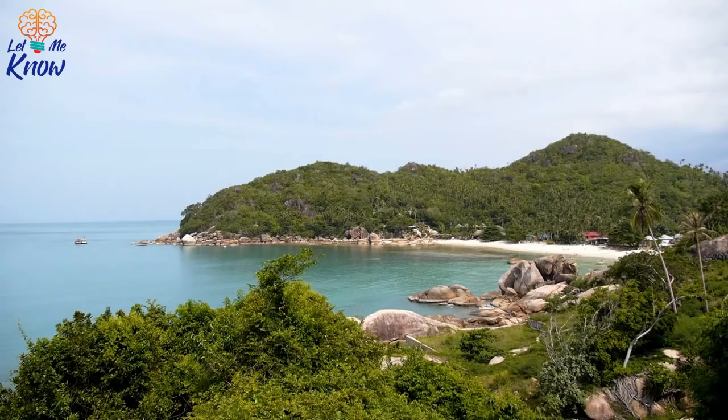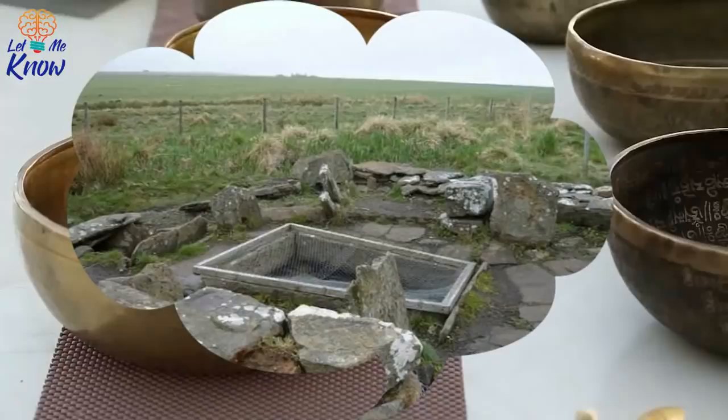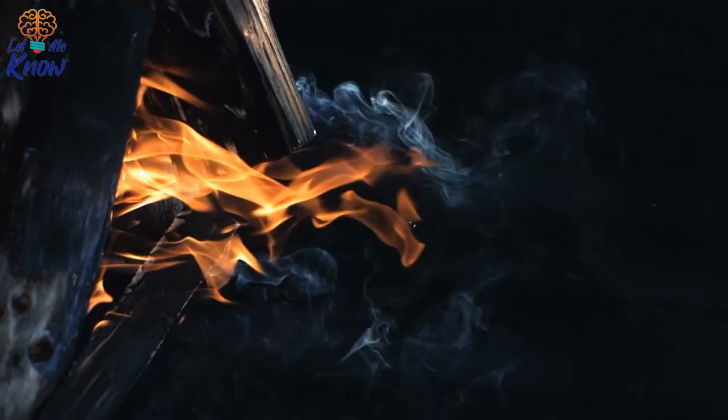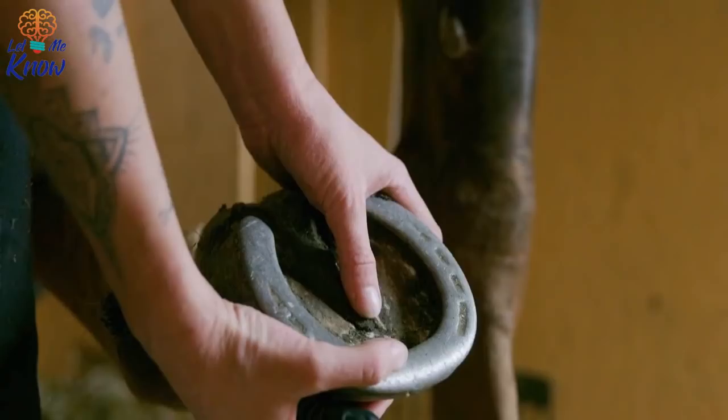The Mysterious Burnt Mounds of the British Isles cover Britain and Ireland — 6,000 in Ireland alone — and although people have been living around them since the Bronze Age, no one can say for certain what they were used for. The Fulachtaí Fiadh, or Burnt Mounds as they are known in the UK, are rectangular basins anywhere from one to two meters wide, about half a meter deep, and surrounded by horseshoe-shaped mounds composed of charcoal, soil, and heat-split rocks.